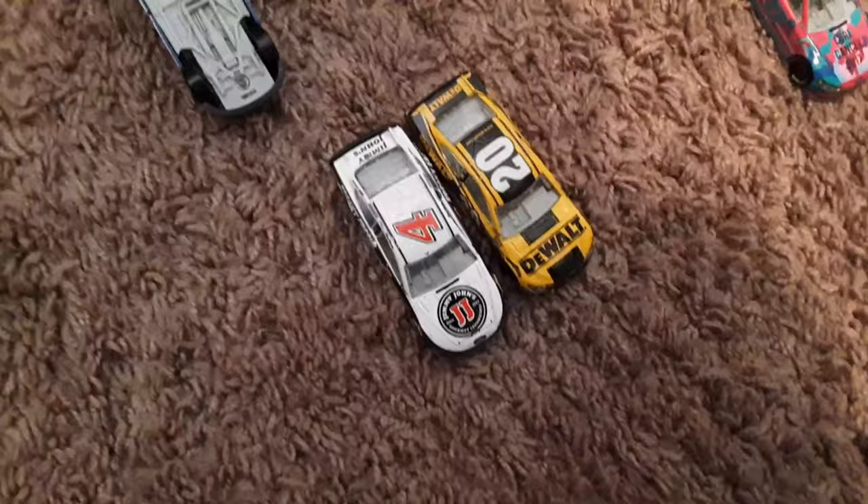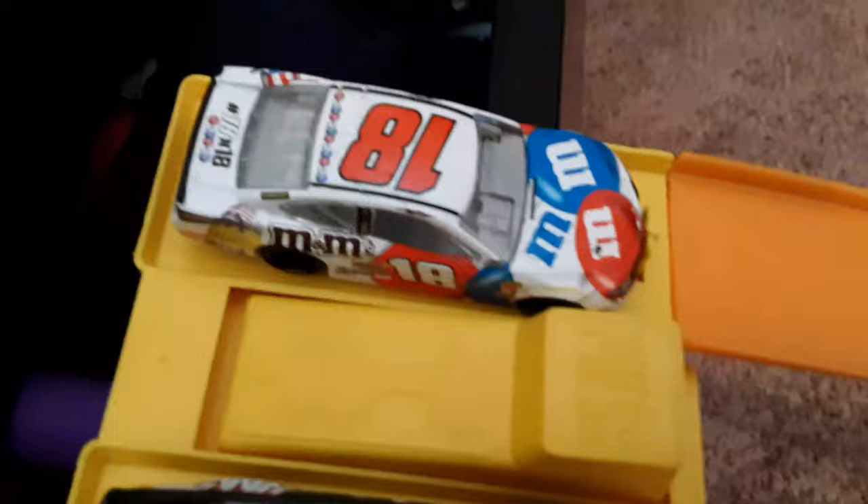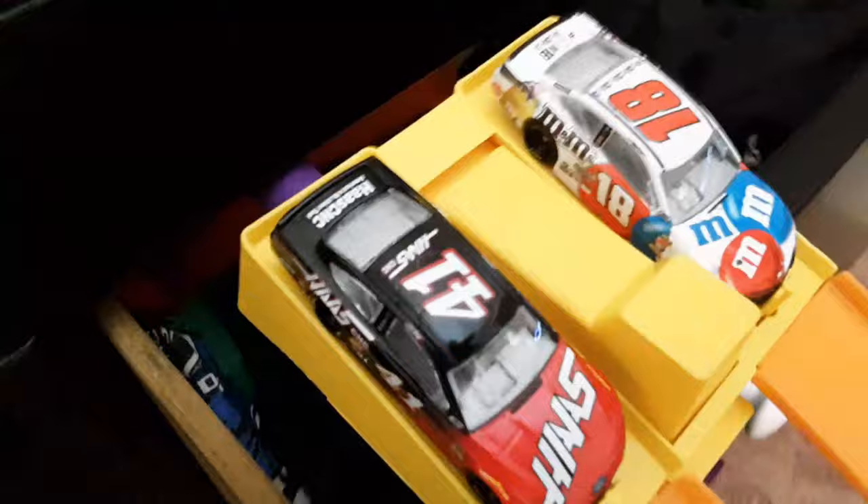The 6 cars have made it. It is the 41 of Kurt Busch, the 18 of Kyle Busch, the 4 of Kevin Harvick, the 20 of Eric Jones, the 17 of Ricky Stenhouse Jr., and the 22 of Joey Logano. These will continue to race to see who will win the A&R NASCAR Open. Logano has already been eliminated from winning, but he has already advanced.